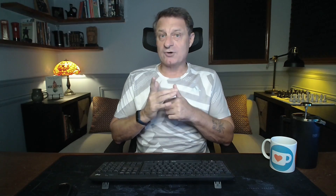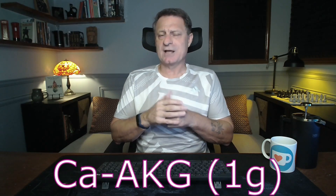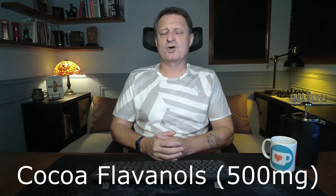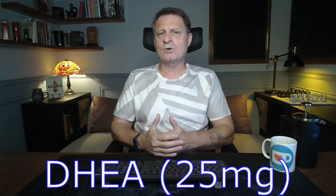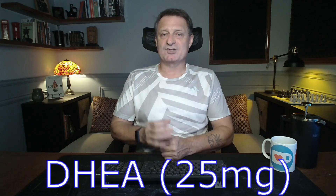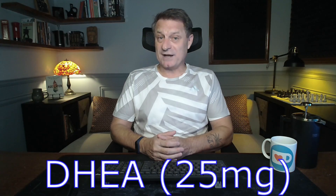Let's now take a look at his morning specialty supplements. First, CA-AKG — calcium alpha-ketoglutarate — one gram of that, which supports energy production and may have some anti-aging properties. Next is cacao flavonols, 500 milligrams, good for heart health and cognitive function. Next is DHEA, 25 milligrams — this hormone precursor may improve skin health and energy levels. It may increase levels of androgen and may also have a steroid effect.